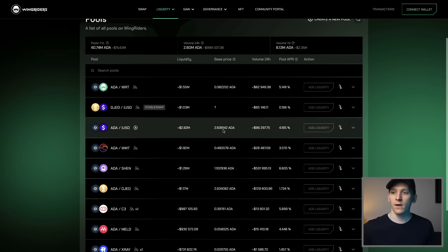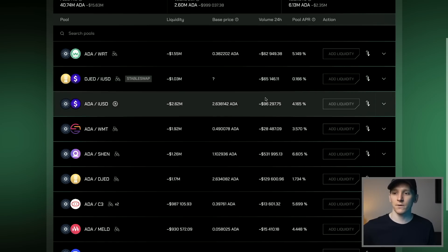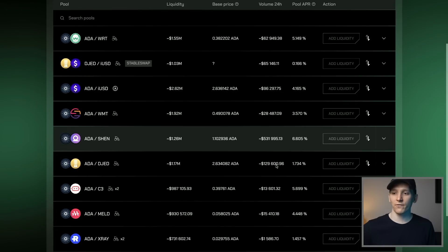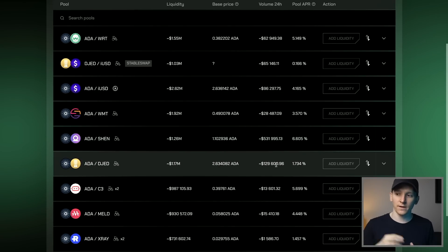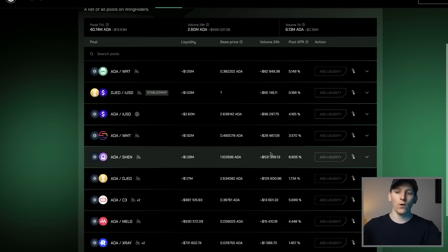We have around $100,000 worth of ADA/JED exchange volume on Minswap. Over on Wingriders, we have a few different pairs now — JED and IUSD. IUSD is a different type of stablecoin with over-collateralization, backed by crypto assets including ADA. JED is actually quite similar but a different mechanism. We also have $65,000 of trading volume there, plus ADA/Shen and ADA/JED pairs — a really decent amount of trade. I'll explain what those assets are now.